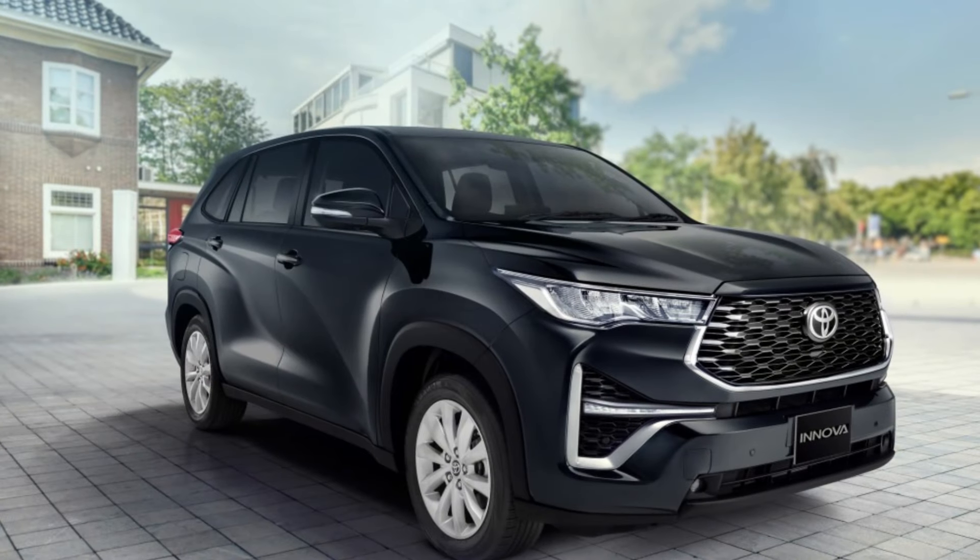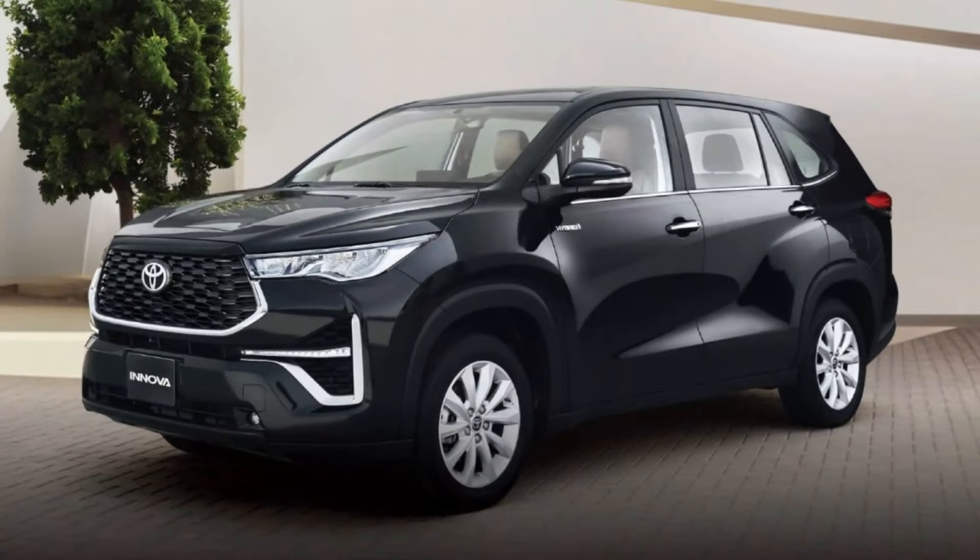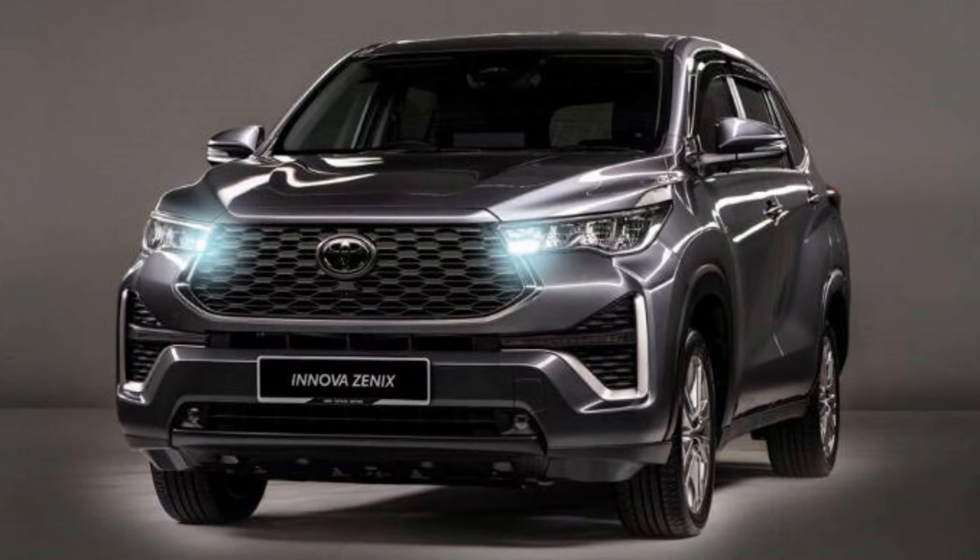2024 Toyota Innova: The Complete Review. Hi everyone, and welcome to my channel. Today we're going to be taking a look at the all-new 2024 Toyota Innova. This is a major update for the popular MPV, and it brings a number of new features and improvements.